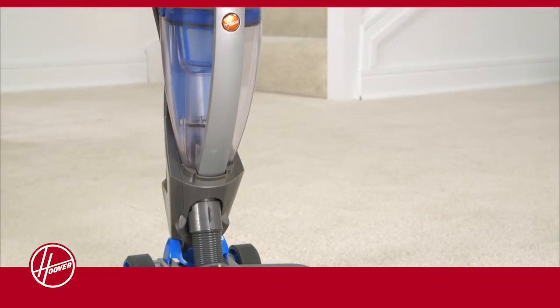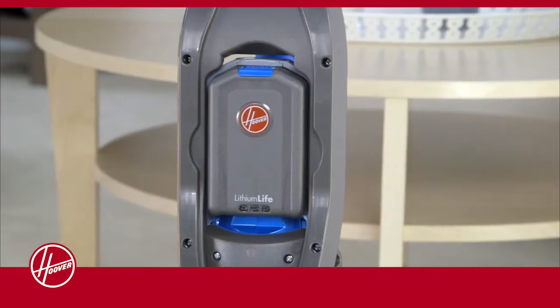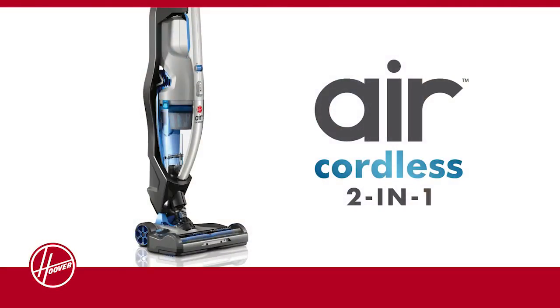We protected your purchase with a 2-year limited warranty that covers not only the vacuum, but also the battery that powers it. The Hoover Air Cordless 2-in-1 — powerful enough for everyday messes, versatile enough for everyday use.